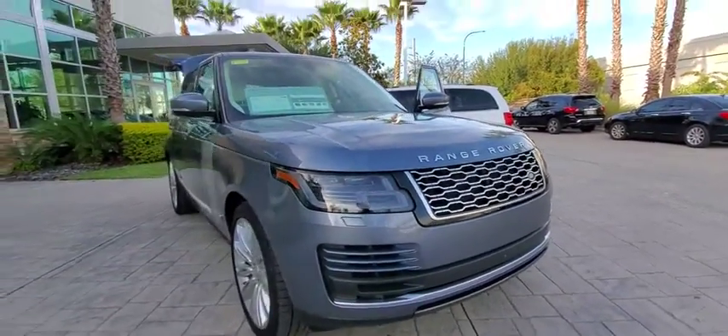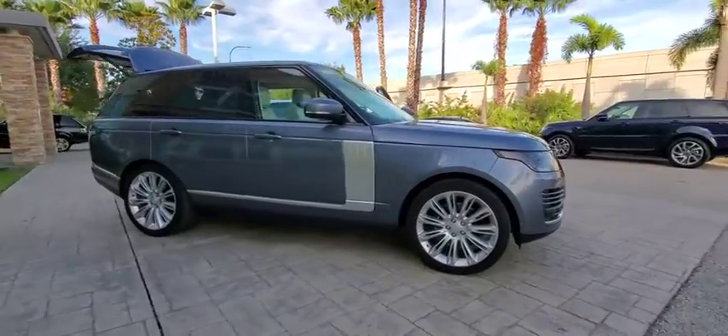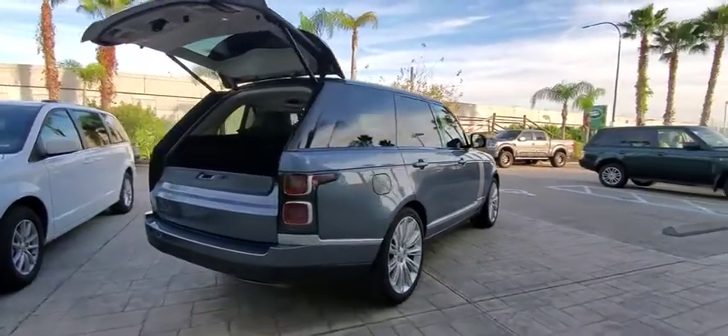Stop by and take a look at the 2018 Land Rover Range Rover — the luxury that's more than a luxury. It's quite apparent throughout our Range Rover heritage. This vehicle has less than 25,000 miles.